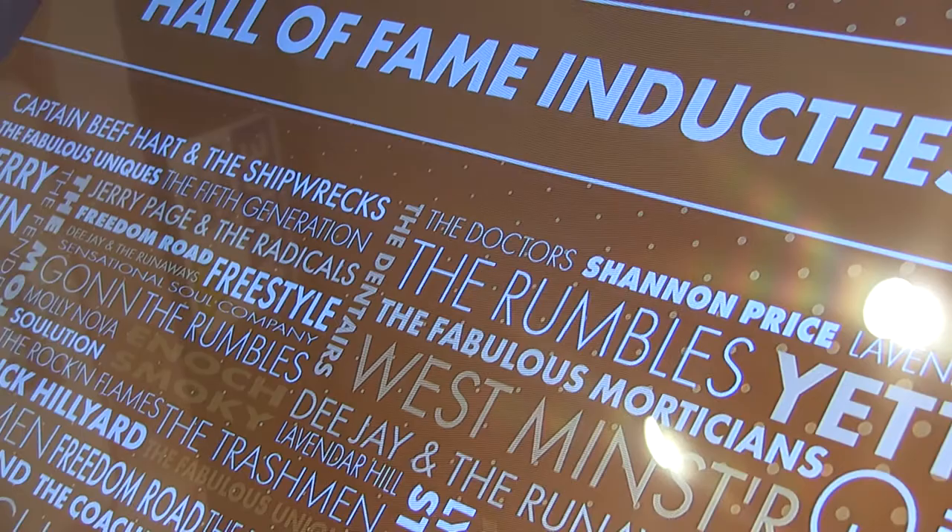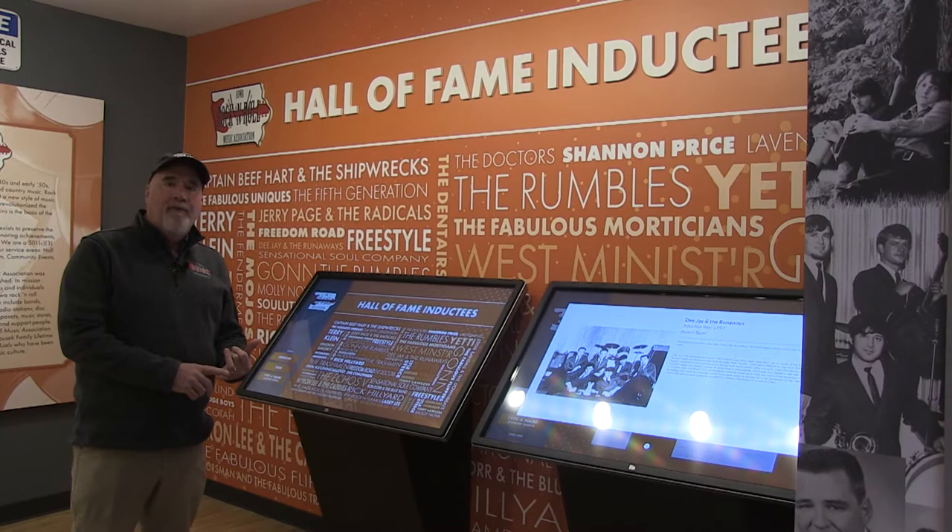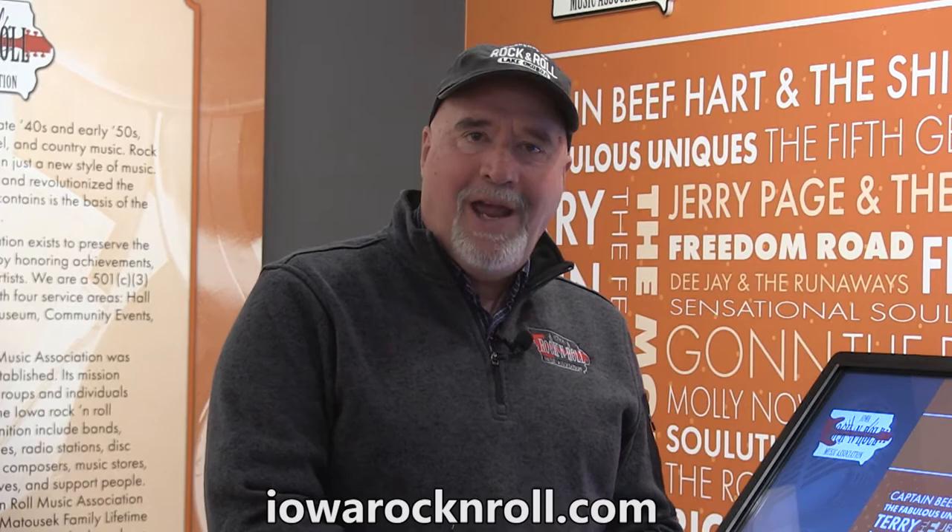We are working hard on a capital campaign right now so that we'll be able to digitize this portion — not only will you see this, but you will be able to see videos about the groups, interviews if they're still around, and things like that. We're very excited about that, and we thank you very much for joining us on this quick virtual tour of the Iowa Rock and Roll Hall of Fame and Museum. We welcome you any time you come to Okoboji.